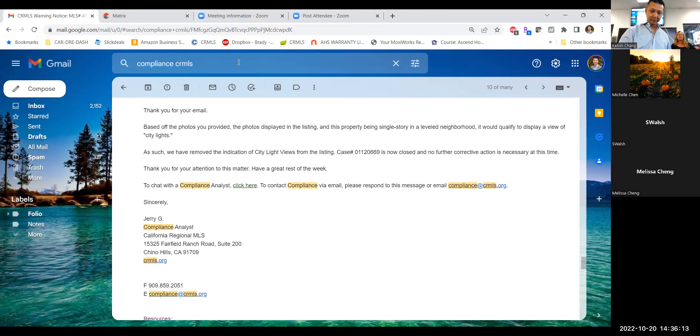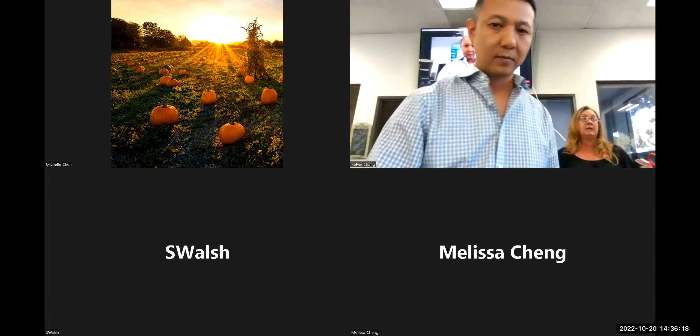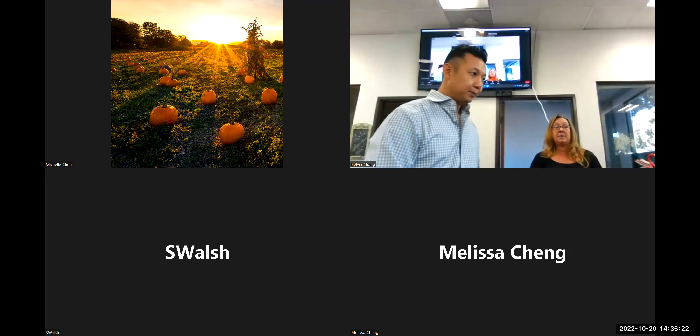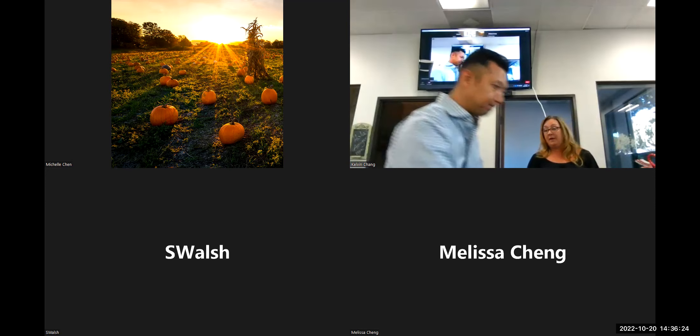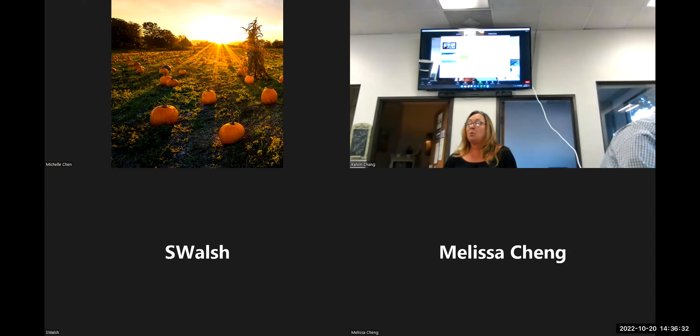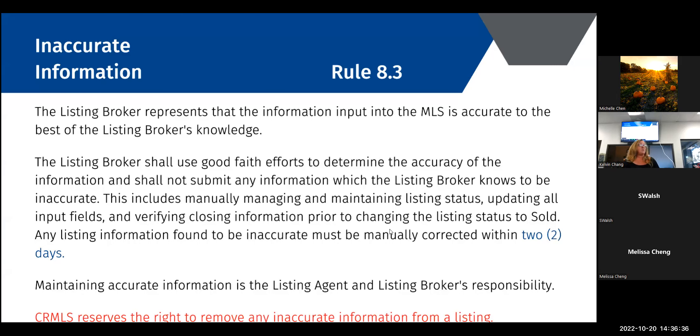CRMLS does not go into the MLS searching for violations. We receive about 3,000 reports a month and are plenty busy processing those. One hundred percent of the investigations we do are reported — we never proactively search.